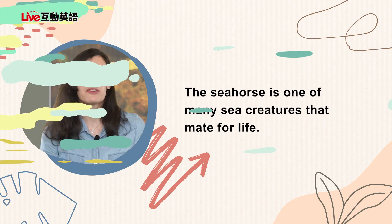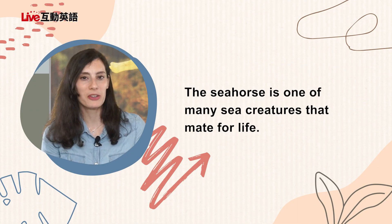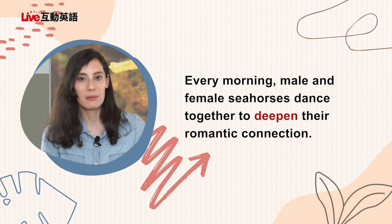The seahorse is one of many sea creatures that mate for life. Every morning, male and female seahorses dance together to deepen their romantic connection. They do a little dance — get up and just do the cha-cha with your partner every morning. So they may be the slowest fish in the ocean, but they're the most romantic.